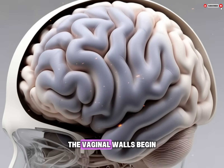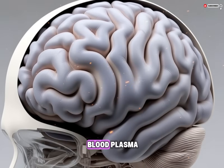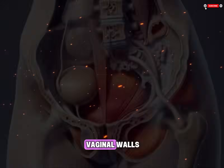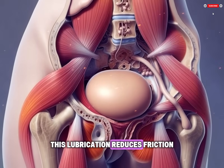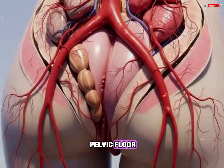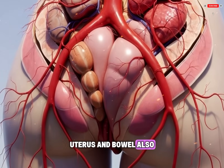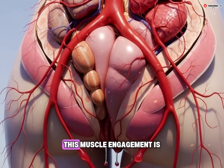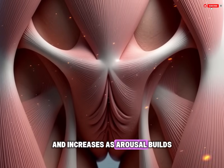Although much of the clitoris is internal and not visible, it plays a central role in sexual sensation. At the same time, the vaginal walls begin to release moisture. This fluid comes from blood plasma that passes through the vaginal walls as blood flow increases. This lubrication reduces friction and makes stimulation more comfortable. The muscles of the pelvic floor, which support the bladder, uterus, and bowel, also begin to tense slightly.